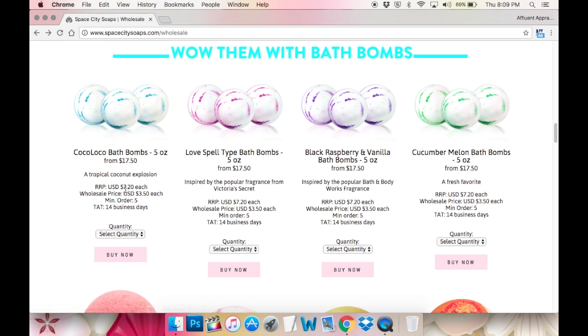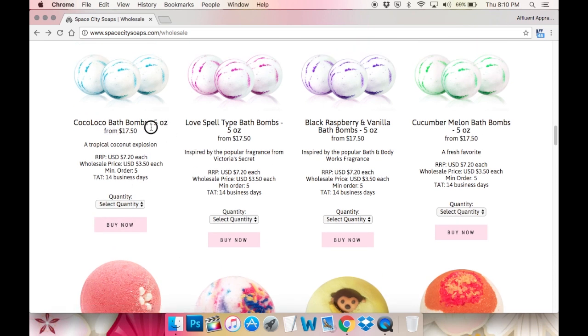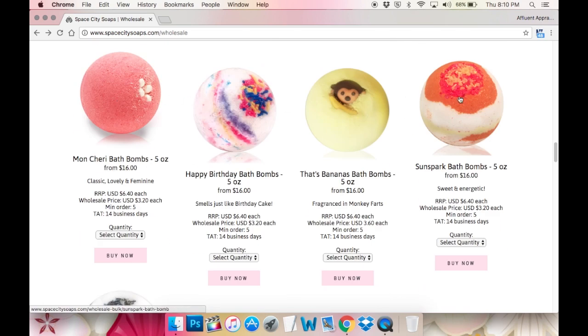One thing I really strive to do with our wholesale site is, since people looking at this own businesses and are probably really busy and don't have time to shop around, I try to put every single bit of information right here on the front. For example, the Coco Loco bath bomb — I put how much they weigh, starting at $17.50, a little blurb like 'a tropical coconut explosion,' the RRP (recommended retail price), wholesale price, minimum order five, TAT 14 business days. And you can change it from 5 to 10 to 25 bath bombs per order. Each product listing is pretty much the same format, just a different blurb.